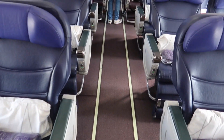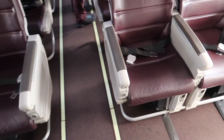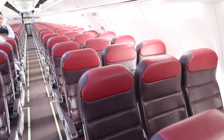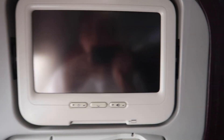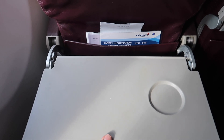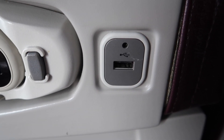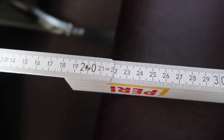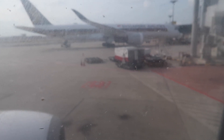Rows 1 to 4 are business class seats in a 2-2 configuration. I'll be sitting in 7A. There's in-flight entertainment on a short-haul flight, which is cool. There are universal power outlets under every seat, and USB ports as well. The legroom is about 22cm. Unfortunately the window is a bit dirty, but I hope we can get a good view.